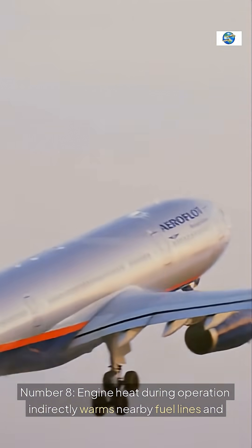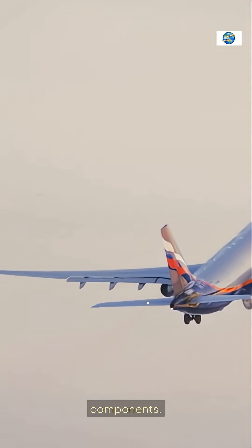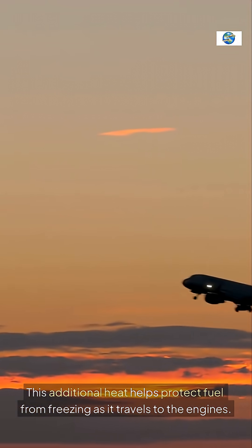Number eight, engine heat during operation indirectly warms nearby fuel lines and components. This additional heat helps protect fuel from freezing as it travels to the engines.